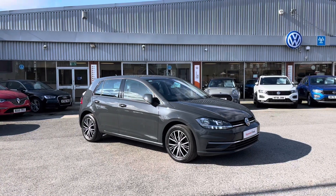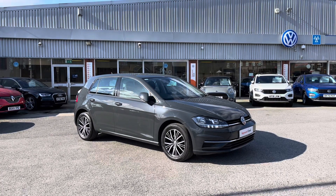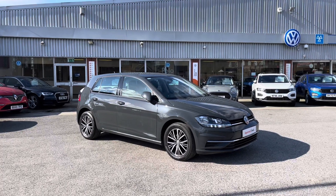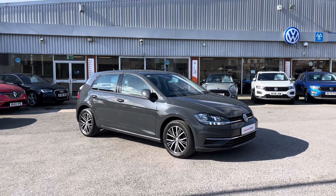Hello from Olden Volkswagen. Here we have some brilliant stock today in the approved used Volkswagen Golf SE NAV 1.0 TSI 115 PS in a fantastic Urano grey finish. This incredible car is currently available at Olden Volkswagen and does include a minimum of two years Volkswagen approved used warranty alongside flexible finance packages available.